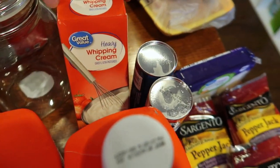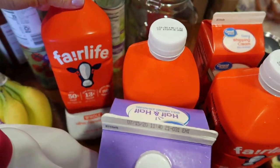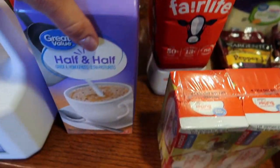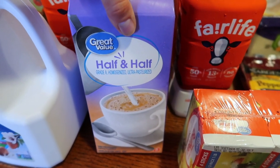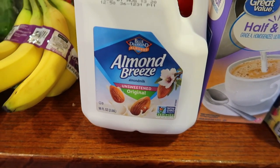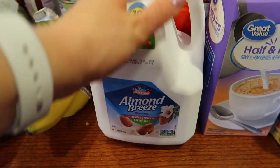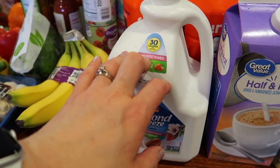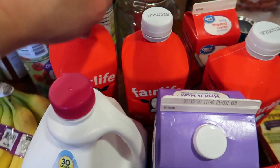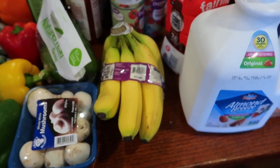Heavy whipping cream, one quart. I got three jugs of the Fairlife whole milk for the girls and a half gallon of half and half. And then the larger three-quart jug of unsweetened original almond milk. I use this one for Lauren and Molly for drinking milk, and I use these for Caitlin and for making yogurt.